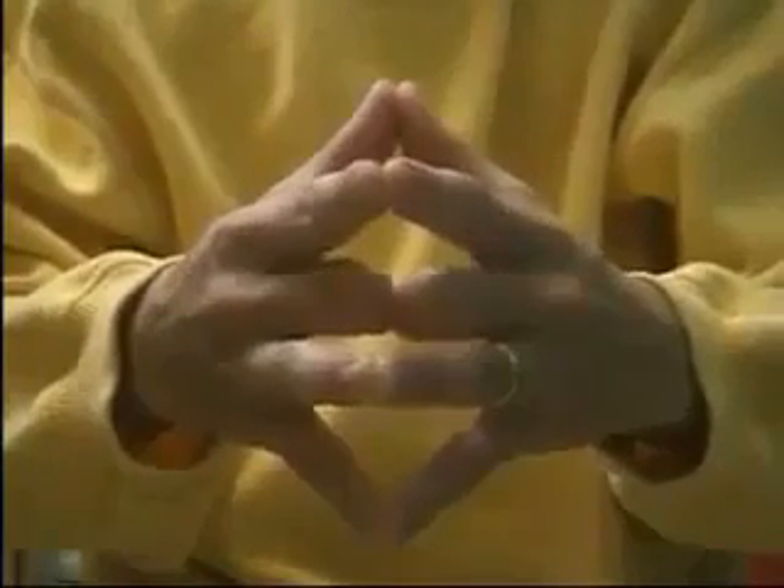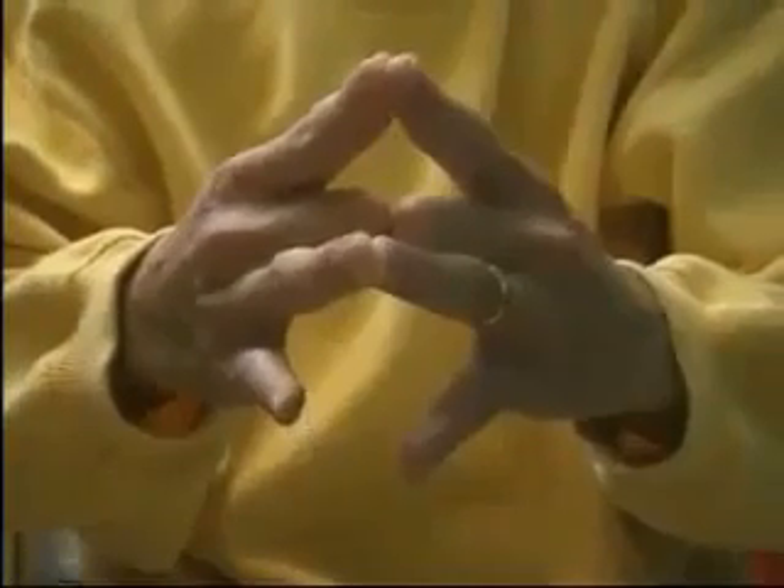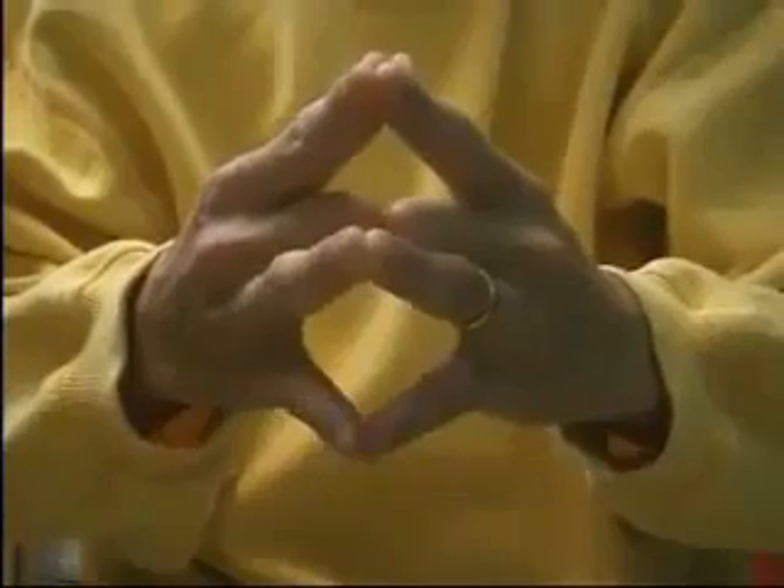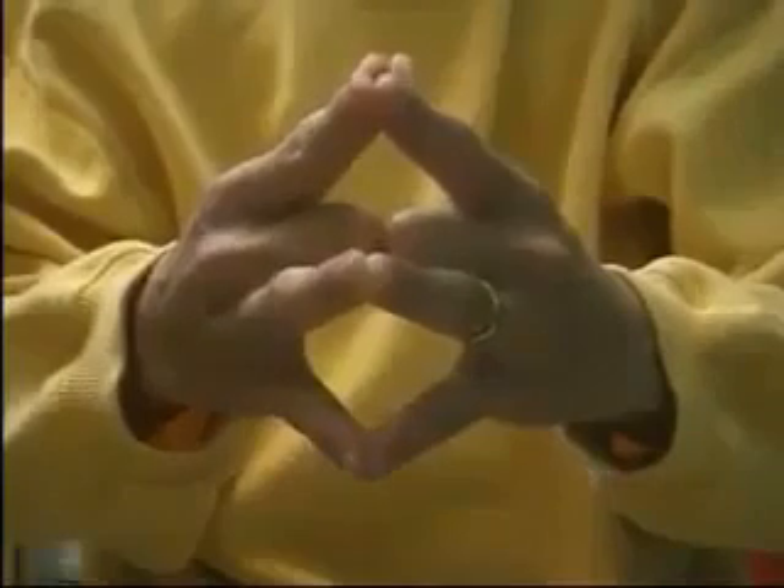Now join the index fingers and separate your little fingers, which represent your children. They will open too, because the children will grow up, get married, and settle down on their own someday.